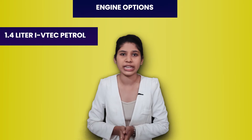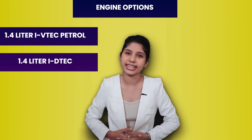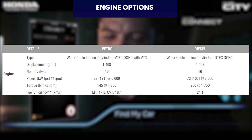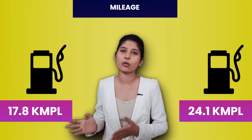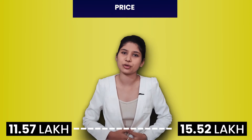Honda City has 2 engine options: 1.5-litre i-VTEC petrol engine and 1.5-litre i-DTEC diesel engine. Honda City's ARAI mileage is 17.8 km per litre to 24.1 km per litre. Price starts at Rs. 11.57 lakh and goes up to Rs. 15.52 lakh ex-showroom.